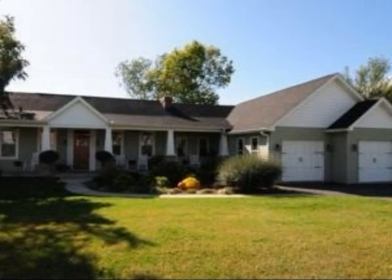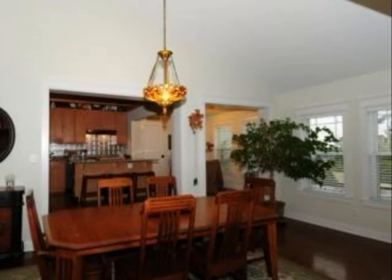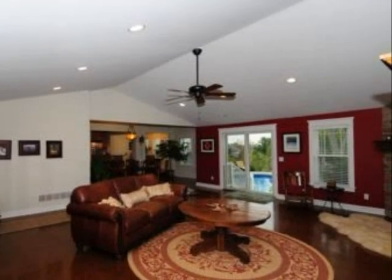This property is a three-bedroom, two full-baths, ranch. The list price on this property has recently been reduced to $359,900.